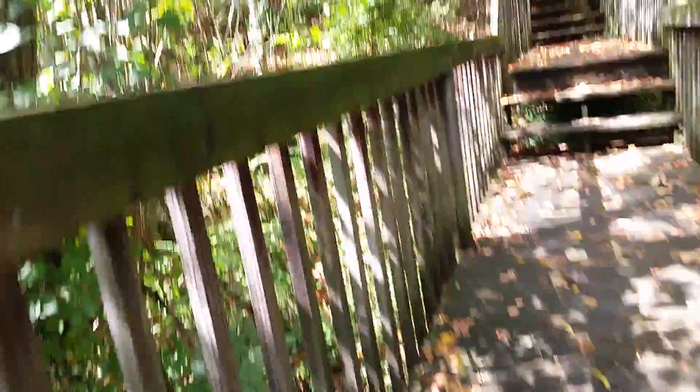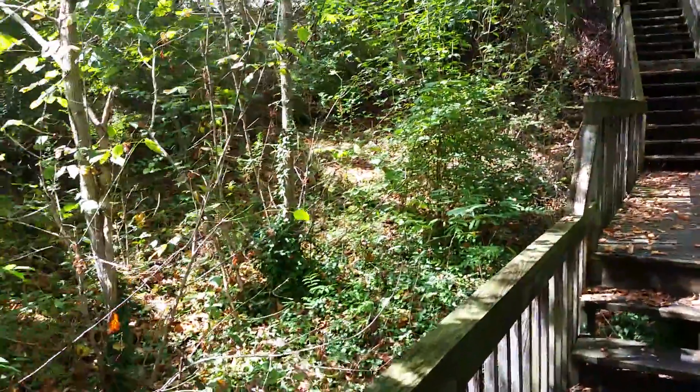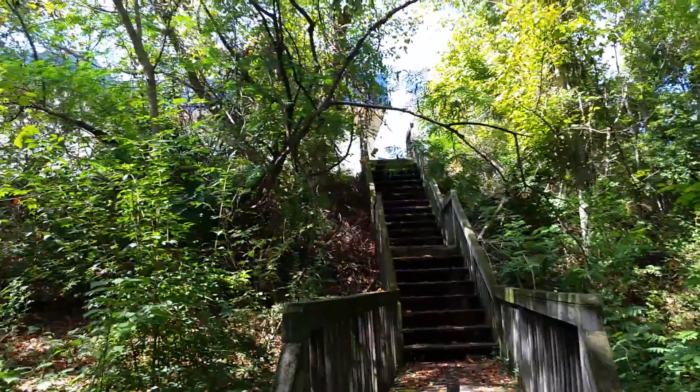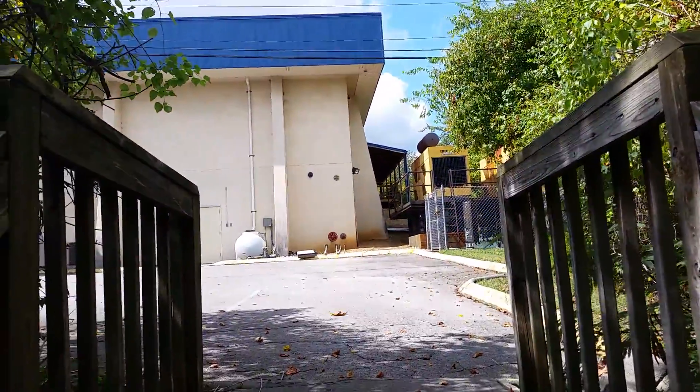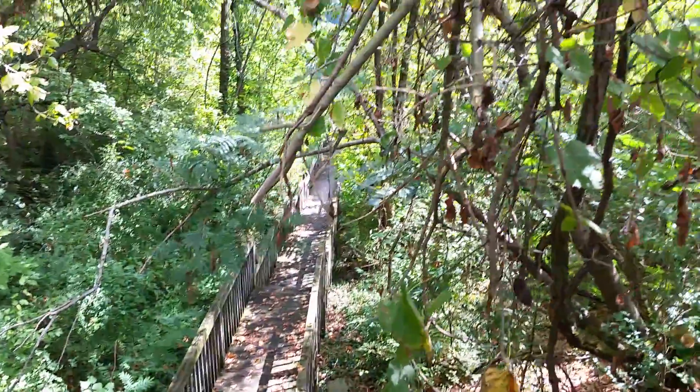Haven't seen a whole lot through here. We're coming up to a structure up top here — I don't know what it is. Not very rewarding, as we just come up on a business of some sort. I think we're going to turn around and go the other way, back down the sketchy stairs.